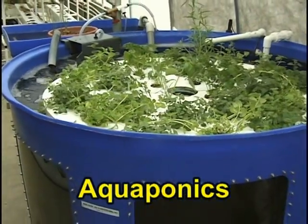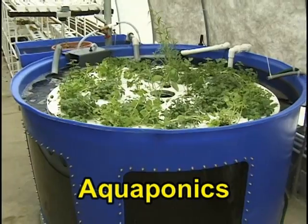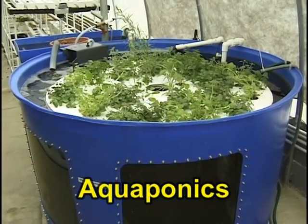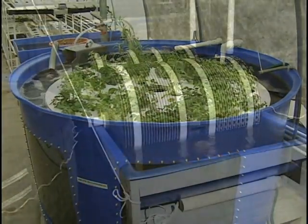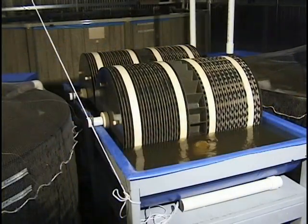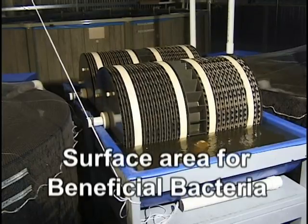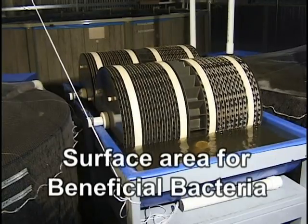Aquaponics is the ideal answer to a fish farmer's problem of disposing of nutrient-rich water and a hydroponic grower's need for nutrient-rich water. The key to a successful aquaponics system is a healthy colony of beneficial bacteria. These bacteria convert ammonia and nitrite into nitrate, which is used by the plants as they grow.